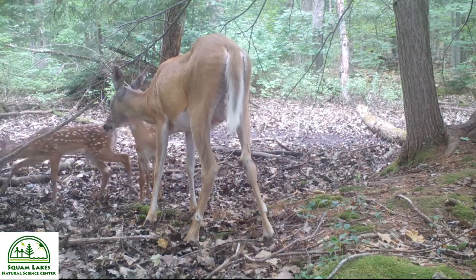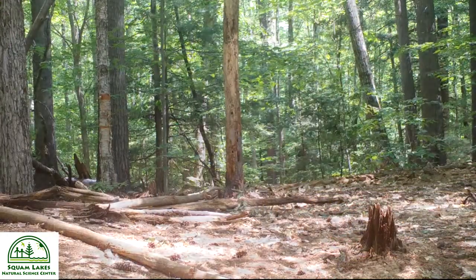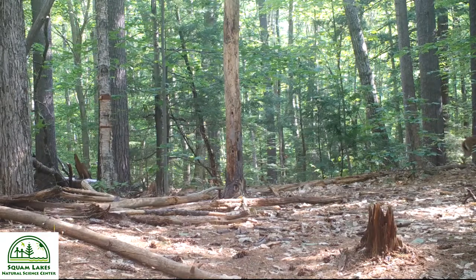As they grow older, the youngsters develop the speed and agility white-tailed deer are known for, running as fast as 30 miles per hour.